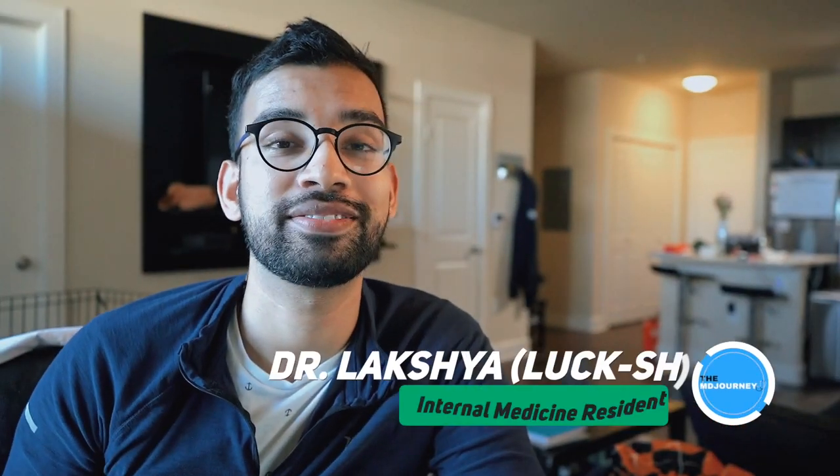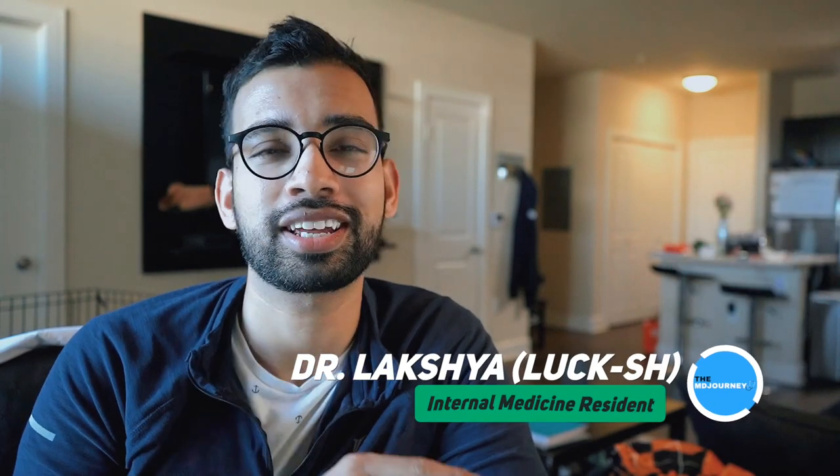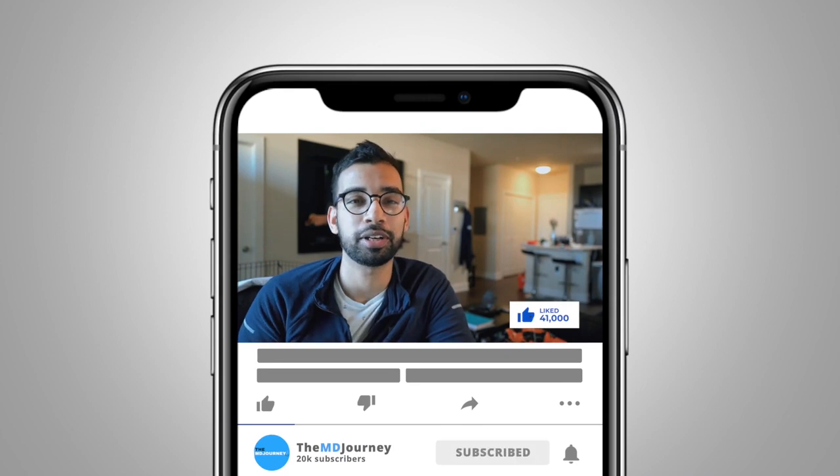My name is Lakshman, internal medicine physician and resident in training. I've been making videos and podcast episodes just like this one to help you on your journey. If you're new here, definitely consider hitting that like and subscribe button down below.